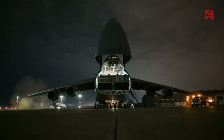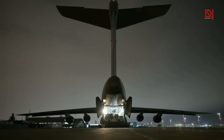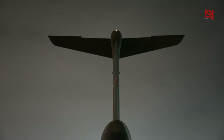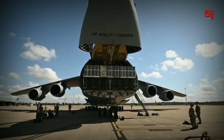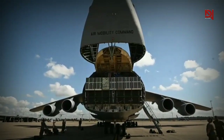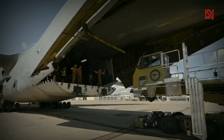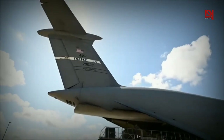Upgrades to the cargo compartment enhanced task performance, with LED and fluorescent lights illuminating the area for efficient day and night operations. Flip tracks facilitate effortless loading of various cargo types. The C5EM aircraft proudly transports 100% of Department of Defense air-certified cargo.